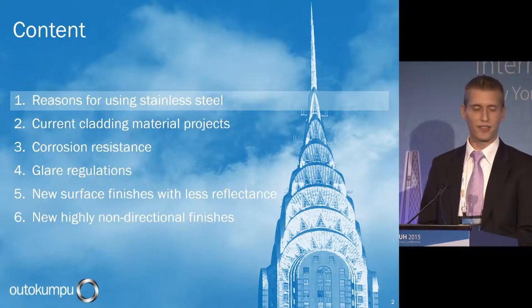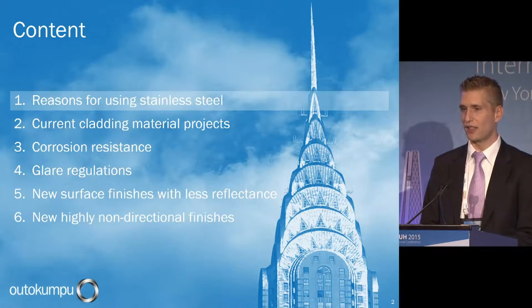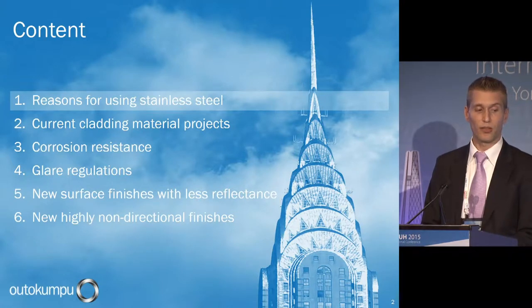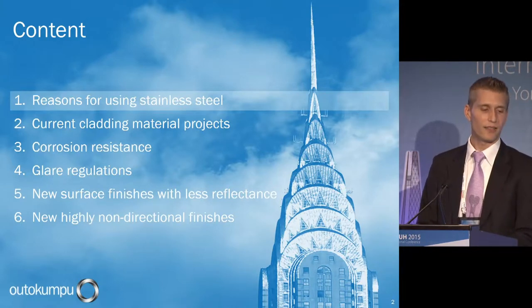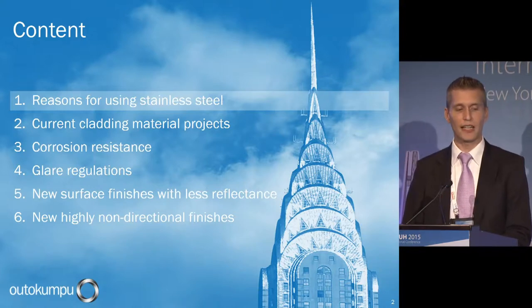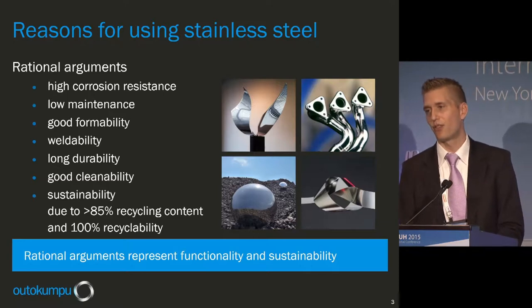This is the agenda for today. I will briefly talk about reasons for using stainless steel, then about our current cladding material projects where we are the supplier of stainless steel for curtain wall applications. I will then talk about corrosion resistance, glare regulations, and glare issues on buildings. I will present new surface finishes with less reflectance to prevent glare issues, and also new highly non-directional finishes to give more flexibility for placing panels on curtain walls.